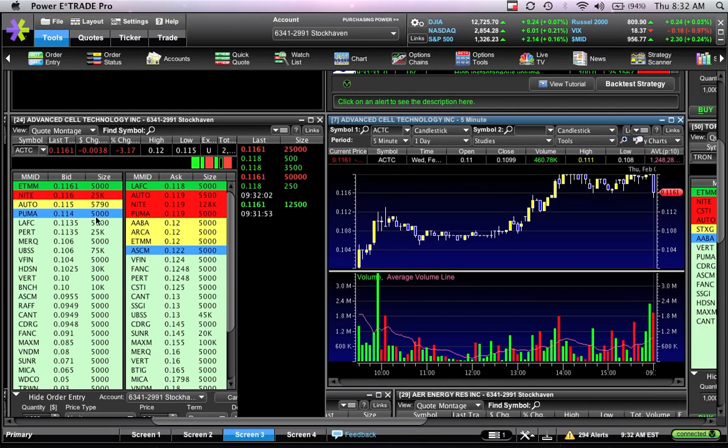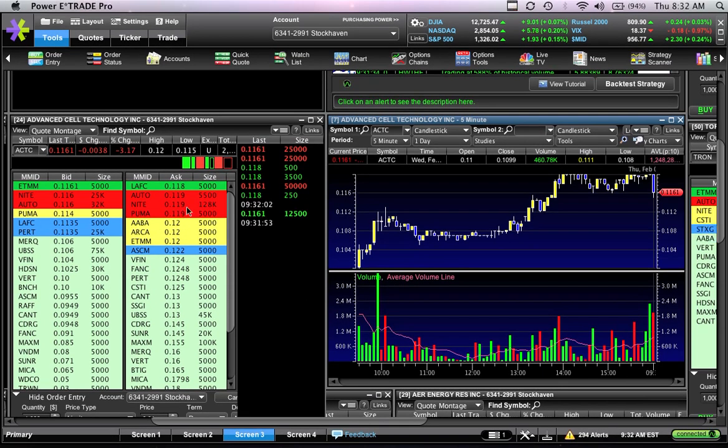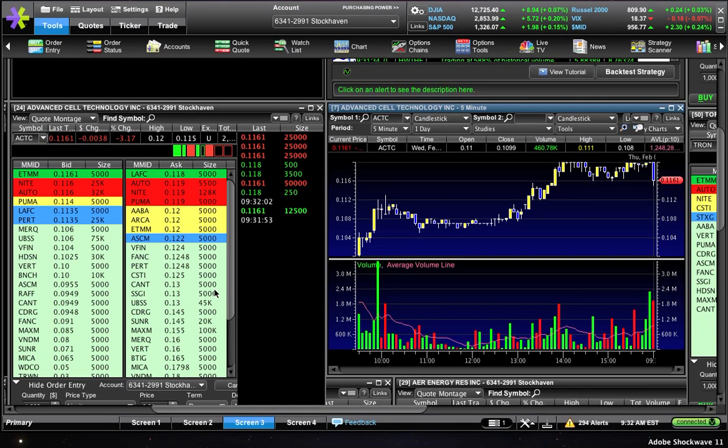We've got five to six market makers above 11 cents, and seven market makers at 12 cents or below. So on a net-net basis, this just doesn't look good.